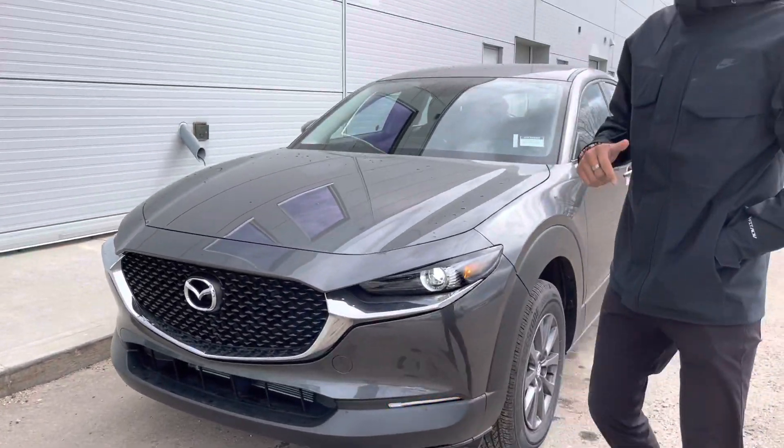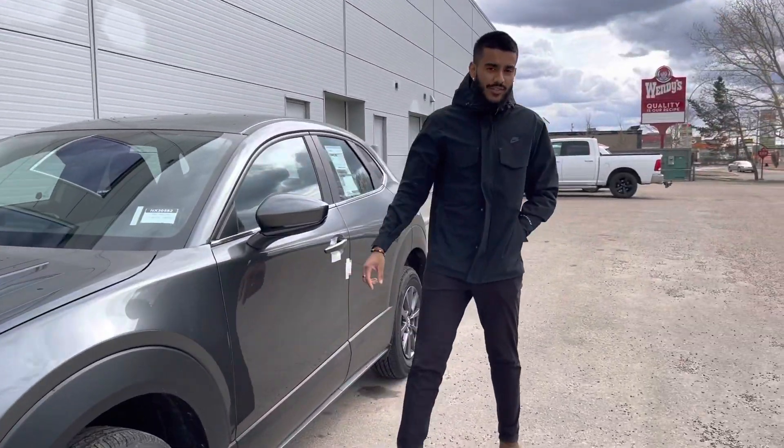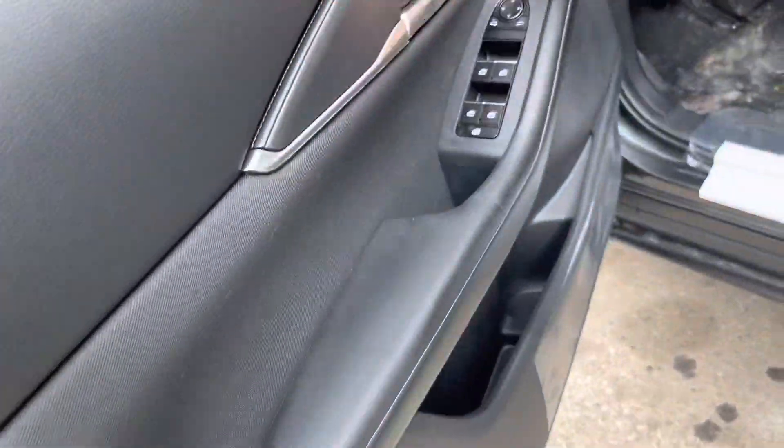The 2022 CX-30 GX all-wheel drive. You're wrapped around with LED headlights, nice alloy rims on the vehicle. And over here on the side you will have blind spot monitoring on the side-view mirrors, power window locks, and power adjustable mirrors.